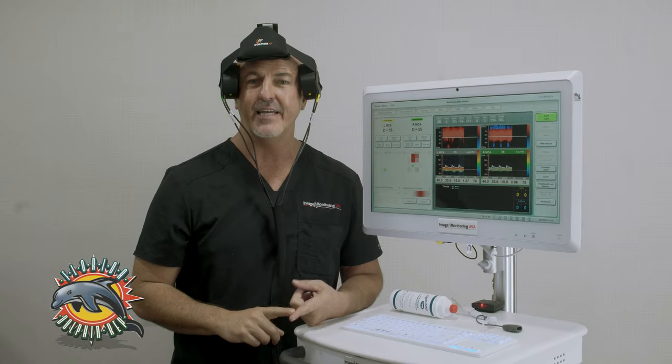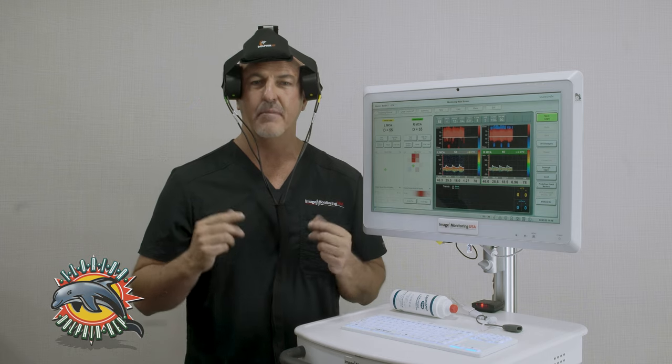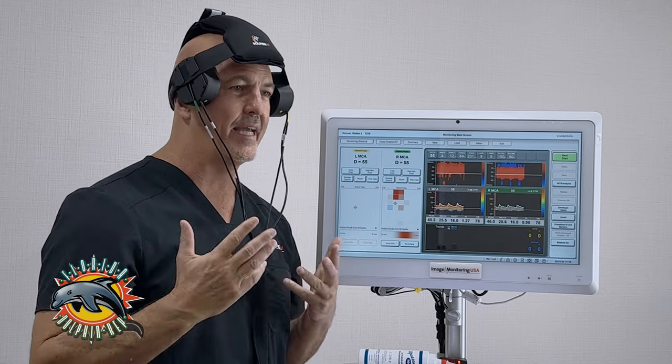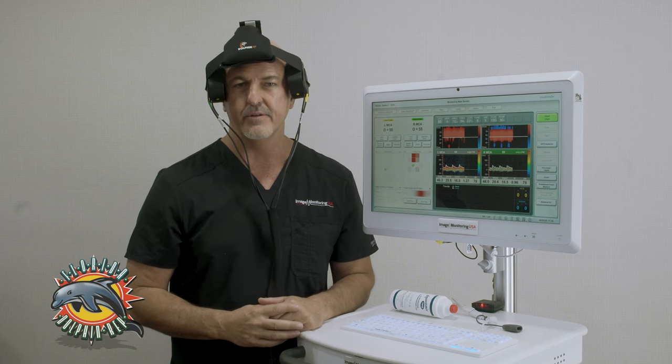You don't need a designated patient room and you don't need a designated patient bed. You can actually monitor the cerebral flow bilaterally — standing up, sitting down, or lying down, it doesn't really matter. And your MCA is your middle cerebral artery.